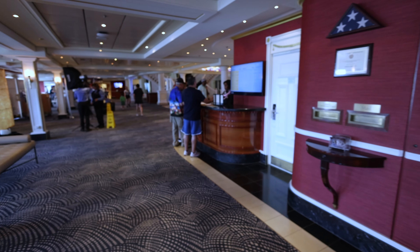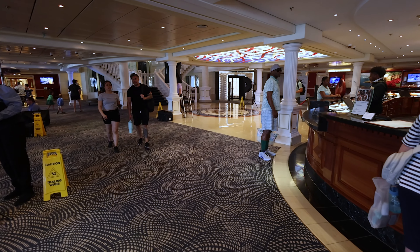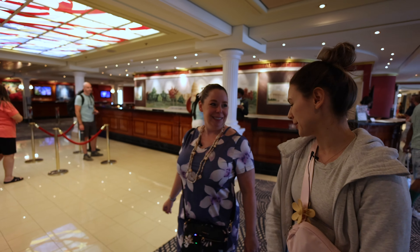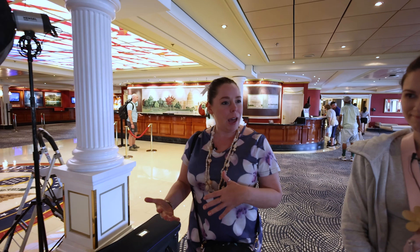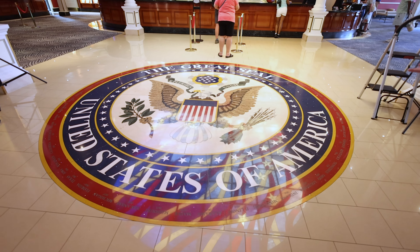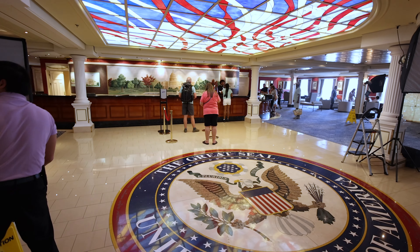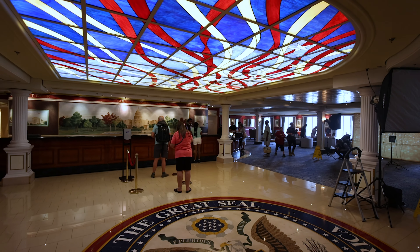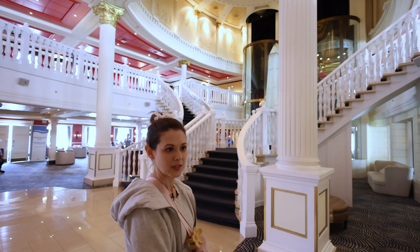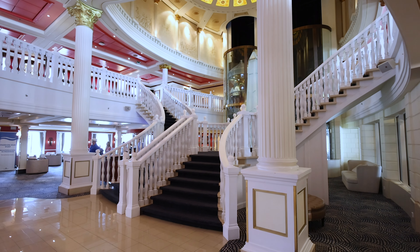Now we're entering into the actual atrium area, which is beautiful. It really took me by surprise when we boarded the ship — the detailing is very homey and welcoming. It's definitely decked out in that American theme and vibe, based on classic Americana, clearly by the seal on the lobby floor. There's a Capitol Building stained glass behind the services area. It still has that old school class of ship — that traditional atrium feel — but you still have plenty of seating and lots of windows to make it feel open.